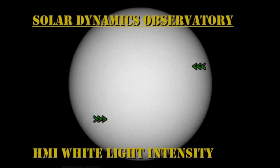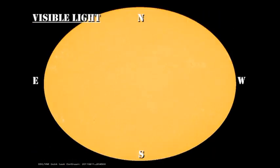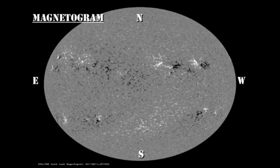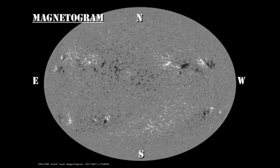In the white light and magnetic movie from the HMI instrument on SDO, I'd like you to look at the decay in regions 1266 and 1268, and the appearance of regions 1269 and 1270. You can see how weak and diffused these latter two regions are.